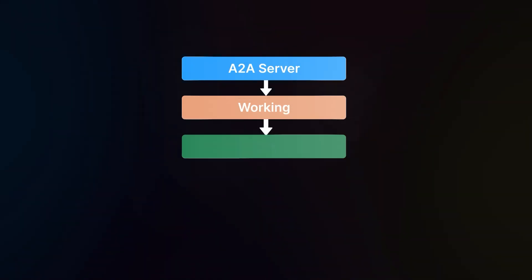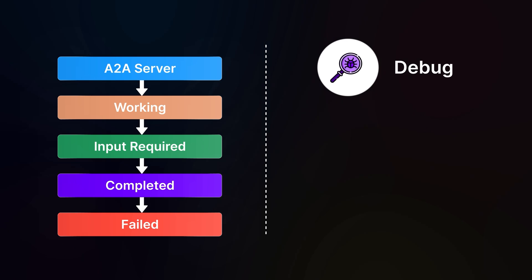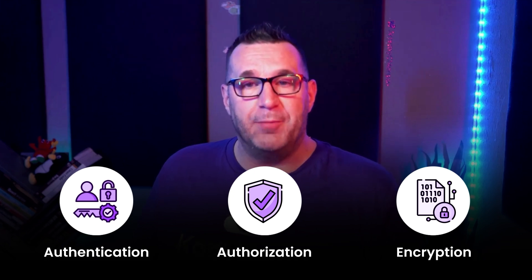Observability and state tracking: each task in A2A is tracked throughout its lifecycle — submitting, working, input required, completed, failed, etc. This tracking helps you debug, audit, and monitor complex workflows more easily. And of course, security and governance: A2A includes enterprise-grade authentication, authorization, and end-to-end encryption, which are crucial for production environments.